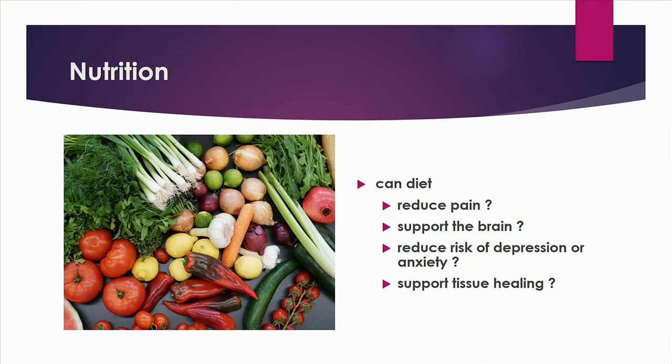Talking about nutrition — the questions are: can diet reduce pain, support the brain, and support tissue healing? I think we have good evidence to suggest that yes, the answer to each of those questions is yes.